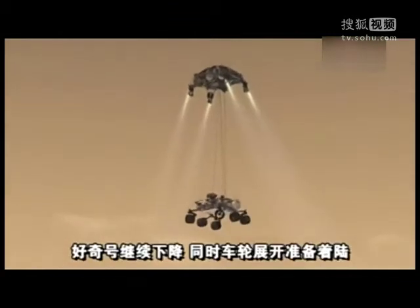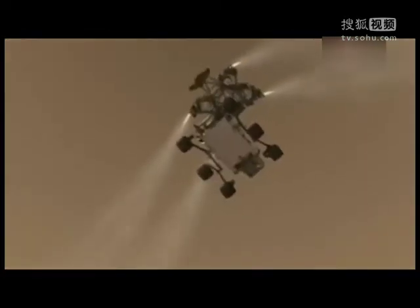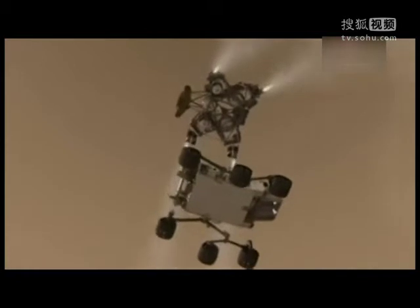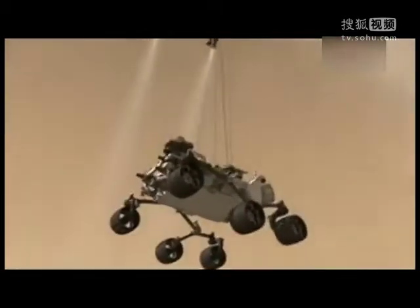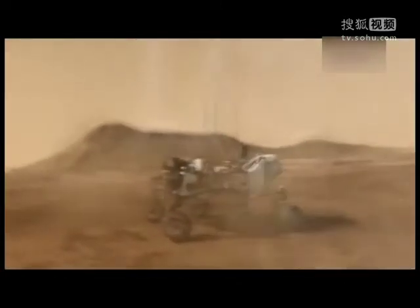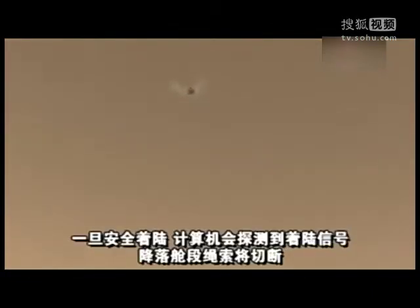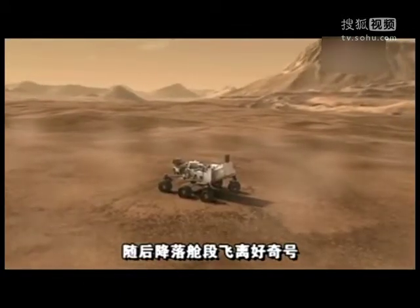As the rover is lowered, the wheels deploy in preparation for landing. Once the rover is on the ground and touchdown has been detected, the descent stage cuts the rover loose, which flies away, leaving Curiosity safe on the surface of Mars.